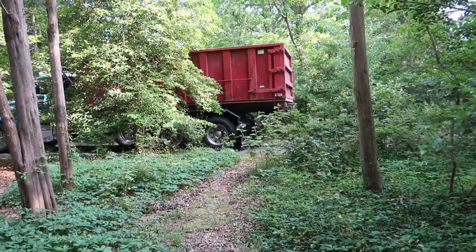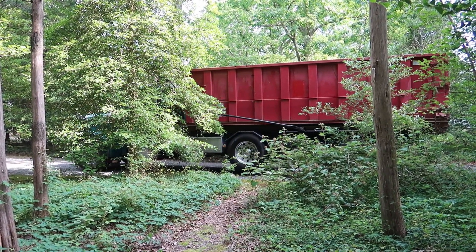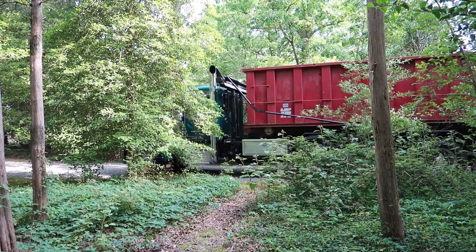We got a dumpster in as well, which is great because all that roof material had to go somewhere. They got a big 30-yard dumpster, and that's coming in quite handy for putting all the old roof into there.